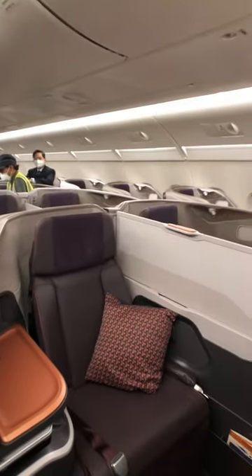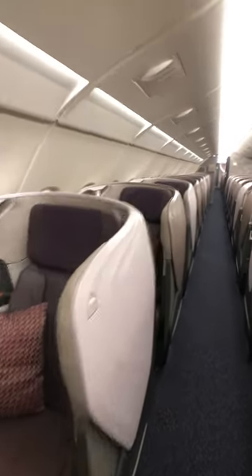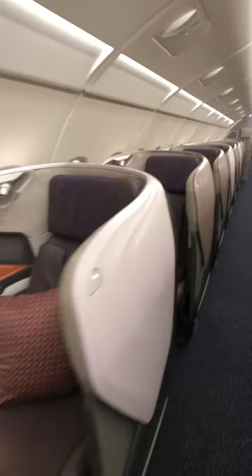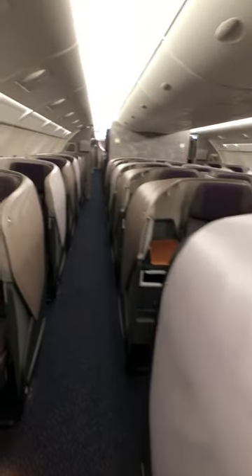These are the latest Singapore Airlines business class seats. They're a little different than the ones I had on my A350 flight earlier today. As you can see, they're a little closer together in the center, but you can make them up into a double bed of sorts.